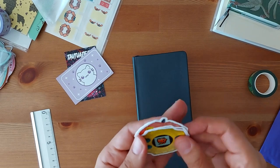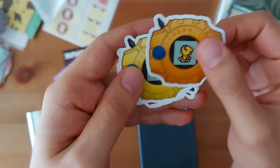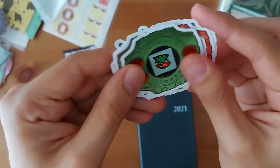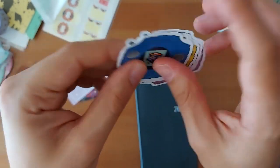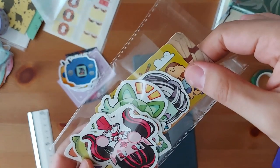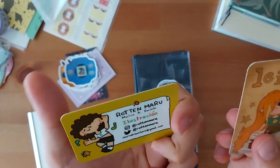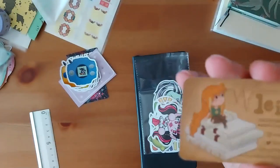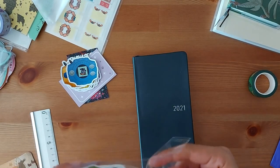These ones are Digimon stickers — if you grew up as a millennial like me you probably remember these. They're the different Digivice designs. These ones were in the same bag but I'm not sure which ones are from which artist, as they were together in the same booth. I'll link everything — just look at them.